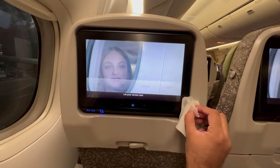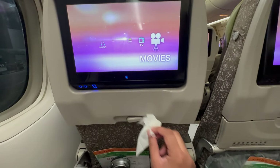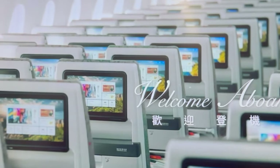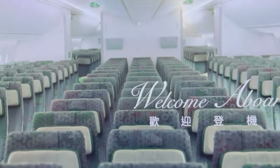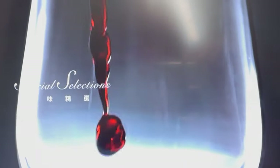I first flew EVA Air back in 2012 by accident and I was so happy that I did, as the product was so amazing I rebooked another three or four flights in economy before trying premium economy, which was a significant step up — and I flew that product again three or four times before trying the Royal Laurel or business class product. Again that was a significant step up, so EVA Air is a fantastic airline whichever cabin class you choose.